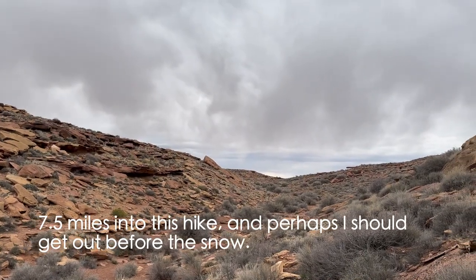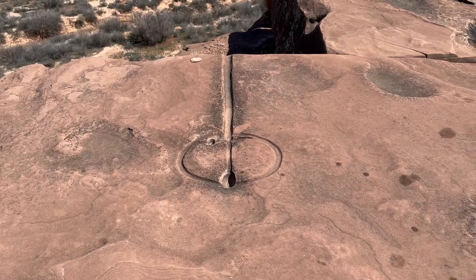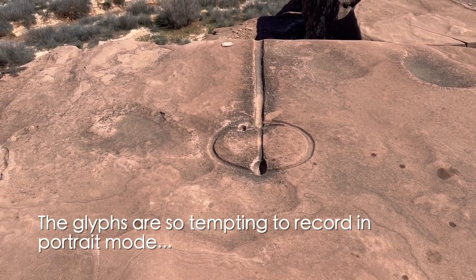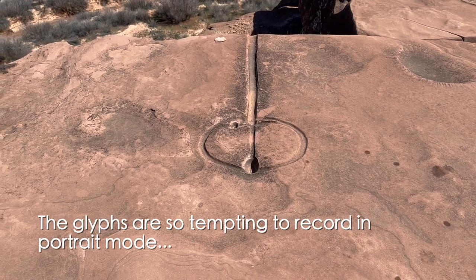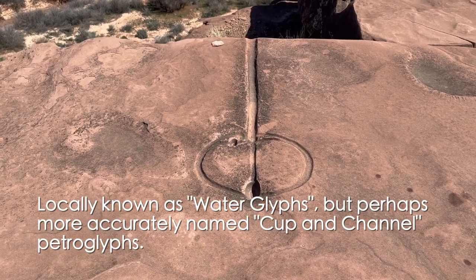It looks like I've got a little bit of a storm coming in, so I think we're going to have to call this one a day. I was out at this site a couple of weeks ago when the weather was much worse, and due to some technical difficulties came back to re-record these sections. First of these so-called water glyphs that we'll see today.